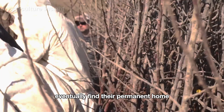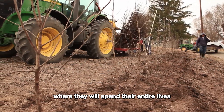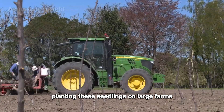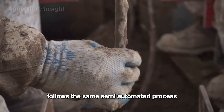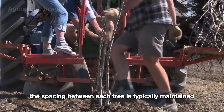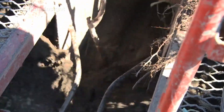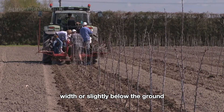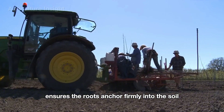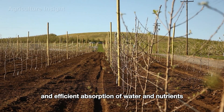The young green apple seedlings eventually find their permanent home in sprawling orchards, where they will spend their entire lives producing delicious apples. Planting on large farms follows the same semi-automated process used for grafted trees. The spacing between each tree is typically maintained at 10 to 15 feet, depending on the variety and planting density. The rootstock is planted level with or slightly below the ground, usually 8 to 12 inches deep, ensuring the roots anchor firmly and efficiently absorb water and nutrients.